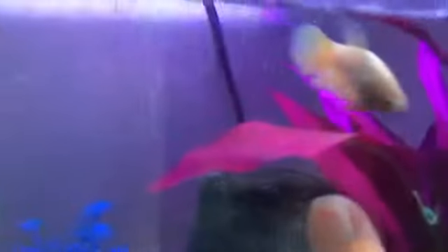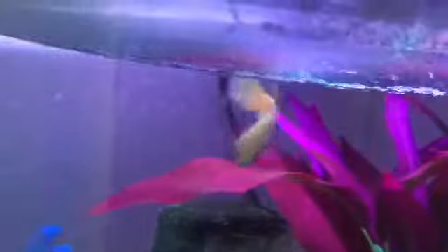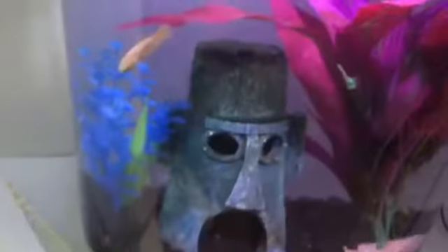Then down here we have Daisy. She is, I'm pretty sure, a veil tail female and she is yellow. And that's it for the bettas.